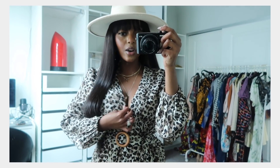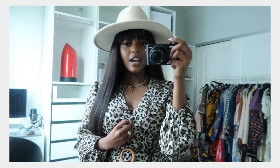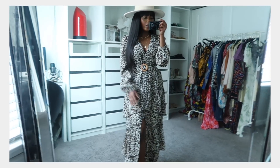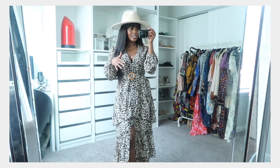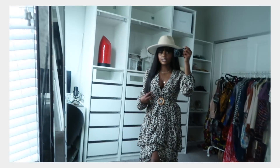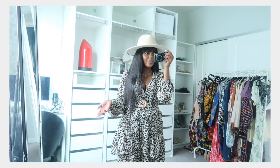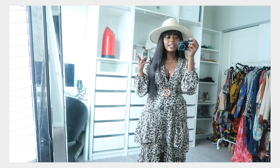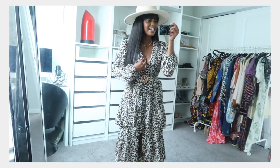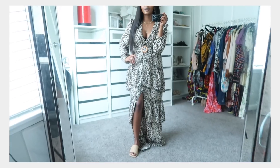Here is the dress on. The neckline is way too low so I'm going to grab a small safety pin to close it, but other than that it's not a bad dress — I really like it. It gives me a full vacation vibe. I paired it with nude sandals and a nude hat and I love it. I wouldn't rock this on a regular day at home, but it definitely has vacation status written all over it.